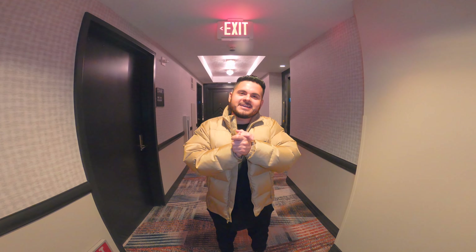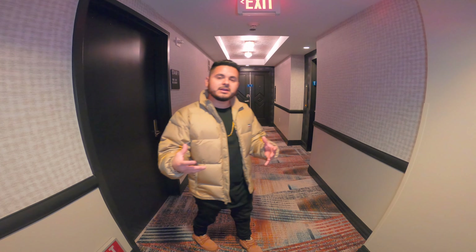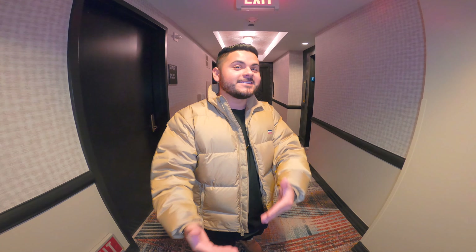We are staying today at the Elara Hilton Grand Resort. It's a Hilton hotel connected to Planet Hollywood in the center of the strip, so it's in a really good location. The only thing is they don't have a casino, but the Planet Hollywood casino is about a five-minute walk. Let me show you why I think you guys should stay here — this hotel is badass.